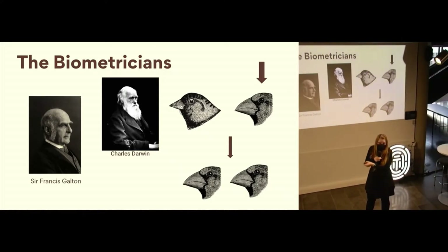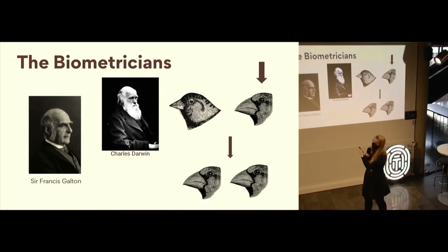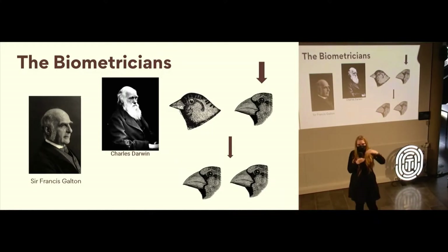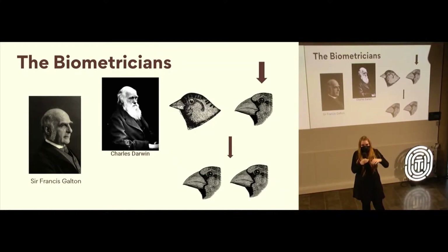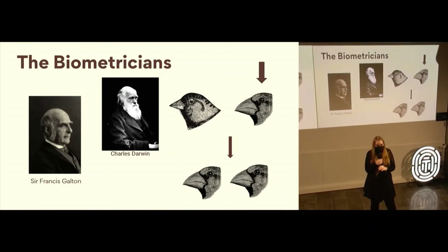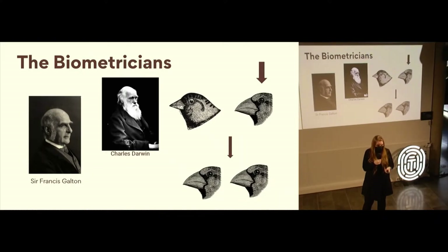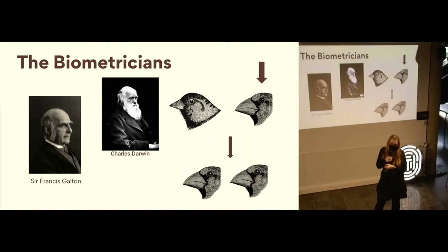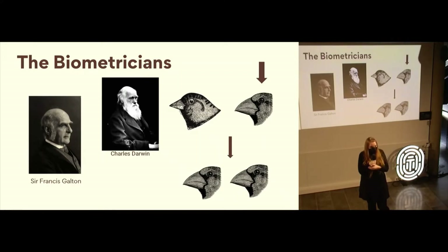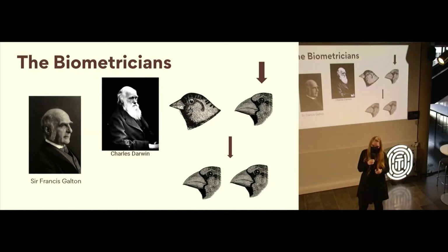In order for evolution to happen, natural selection acts on that population, and then that characteristic must be inherited to the next generation. So this model of inheritance was extremely important in the model of evolution but was somewhat lacking in the original Origin of Species. In comes Sir Francis Galton — who probably had something of an academic inferiority complex, having a cousin as famous as Darwin — and said, 'Cousin Darwin figured out evolution, cousin Galton is going to figure out this model of inheritance.'